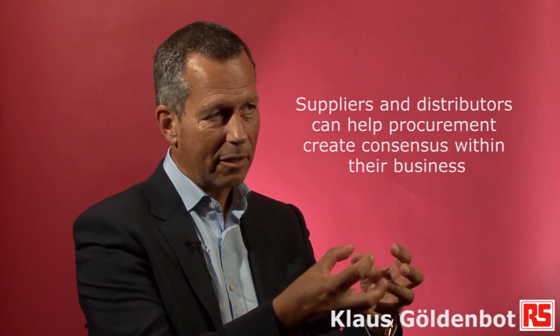The world of MRO procurement has become really more complicated in the last years. There are a number of dimensions at play, a number of suppliers involved, but also within an organization more and more people are getting involved in the decision-making. That's because the environment is becoming more risky and many companies need risk management — therefore the procurement profession alone is normally no longer taking the decision when it comes to a procurement contract. So one of the challenges but also opportunities for suppliers and distributors is to help the procurement profession really manage those dynamics within their own business to create a valuable consensus.